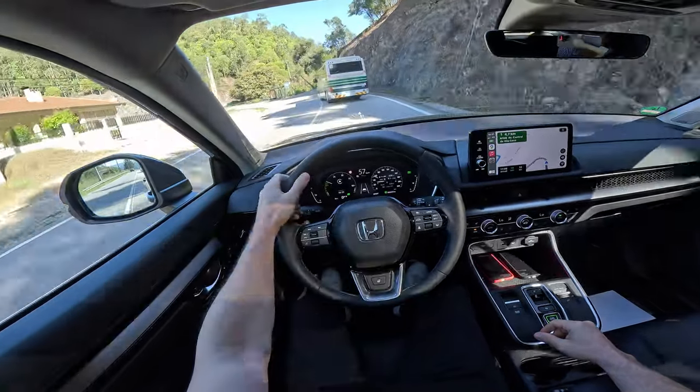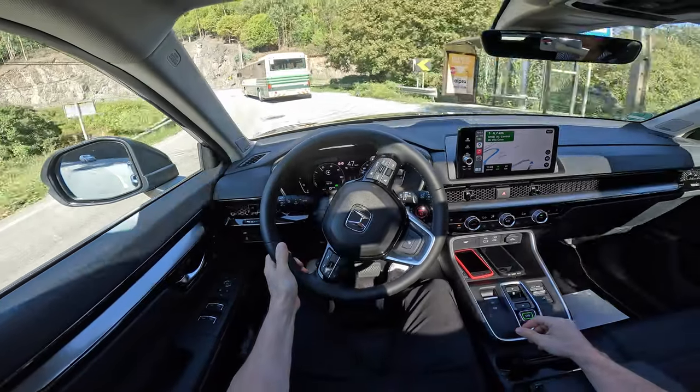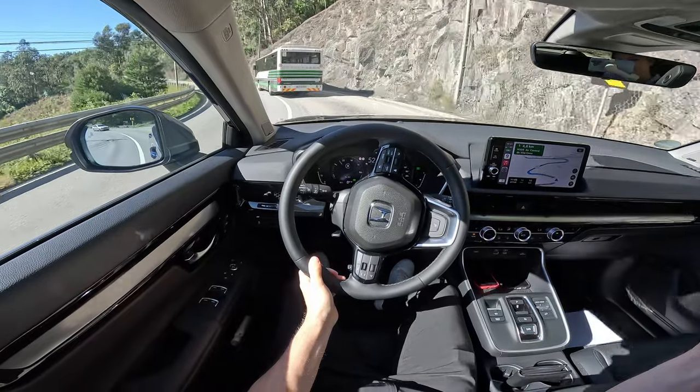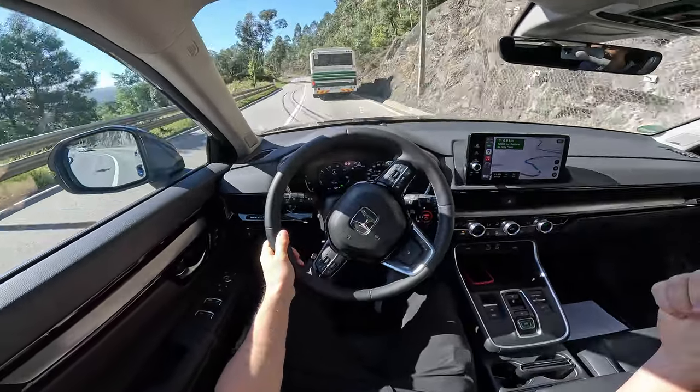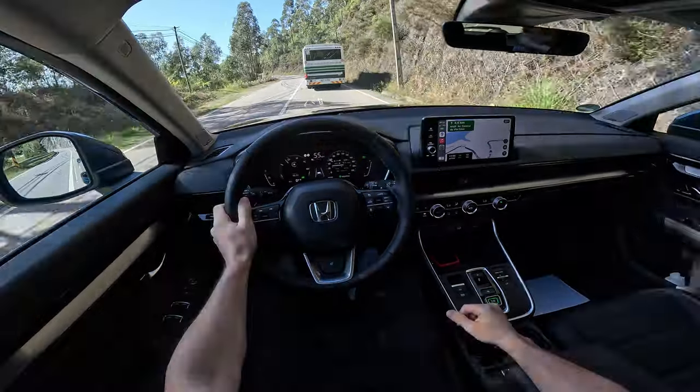It feels agile and light — doesn't feel heavy at all even though it's quite a big car with a lot of space. They also improved the space in the back: much more legroom, headroom, and more room in the boot.